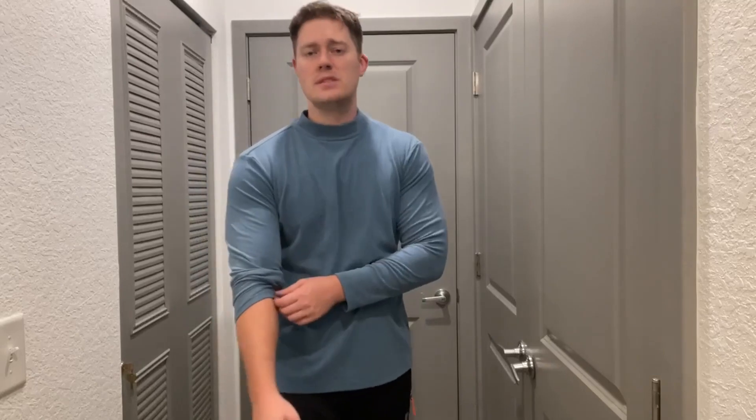For sizing reference, I am six foot three, 220 pounds, and I got the size extra large. It's long enough on the arms as well as long enough at the waist — perfect sizing.